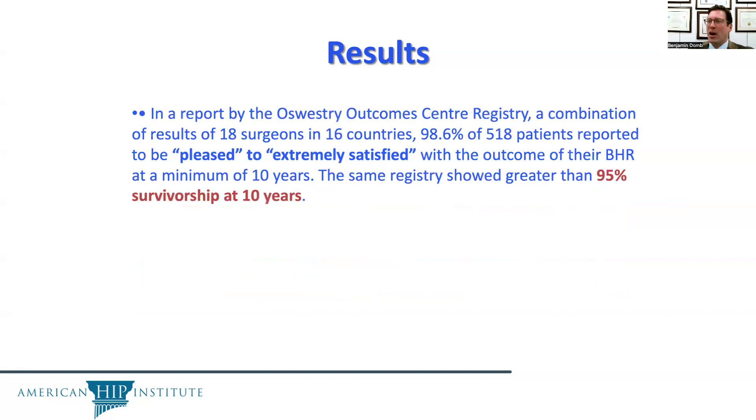In a report by the Oswestry Outcomes Center Registry, combining results of 18 surgeons in 16 countries, 98.6% of BHRs reported being pleased or extremely satisfied with the outcome at a minimum of 10 years of follow-up. The same registry showed greater than 95% survivorship at 10-year follow-up.